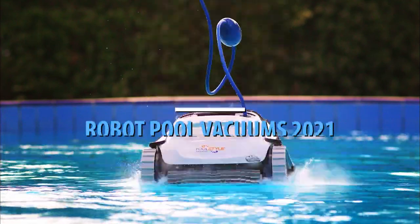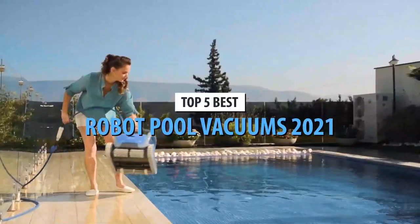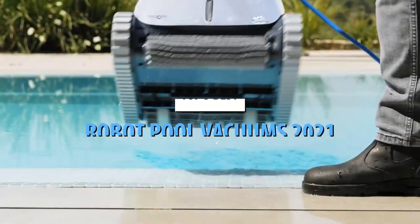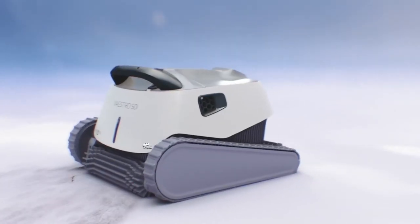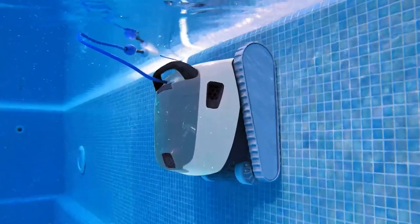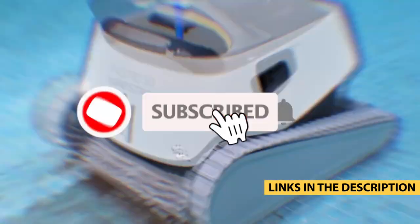What's up guys, today's video is on the top 5 best robot pool vacuums in 2021. Through extensive research and testing, I've put together a list of options that'll meet the needs of different types of buyers. So whether it's price, performance, or its particular use, we've got you covered. For more information on the products, I've included links in the description box down below, which are updated for the best prices.